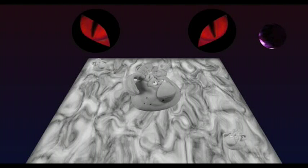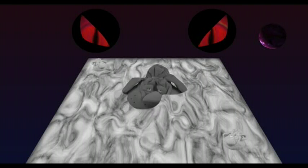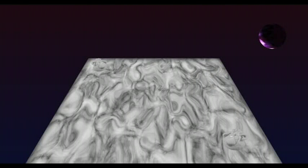Predators exist in the environment, and the Dar Baby that stands out is more likely to get eaten than the one that is camouflaged. Their genomes consist of eight pieces of DNA, each piece contributing to the color of the Dar Baby.